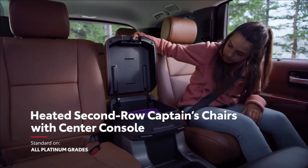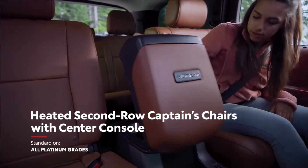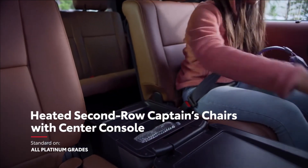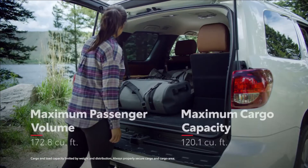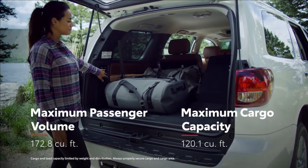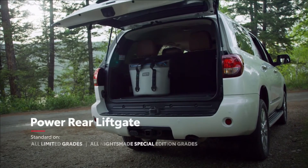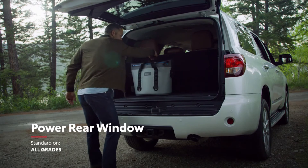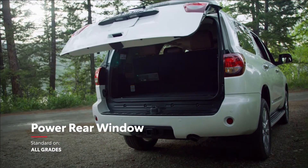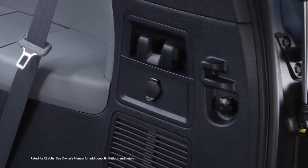Meanwhile, the second-row bench design is comparable to a full-size sedan, with available premium captain's chairs, heated seats, and a multi-function center console with plenty of outlets. With all these seats folded flat, there's more than enough room for home improvement gear or an eight-person tent. Sequoia's available power rear liftgate and power rear window provides convenient hands-free access to all that cargo space, and there's even a 12-volt power outlet in the cargo area for impromptu activities.